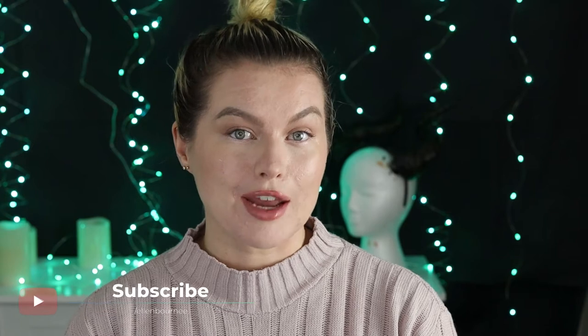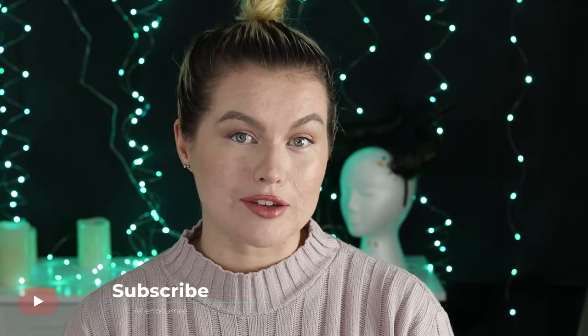If you're new here or if you're returning, hello and welcome back to my YouTube channel. My name is Ellen Born and on this channel we like to body paint and sometimes we like to turn ourselves into creepy things.